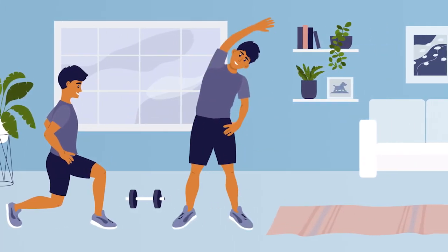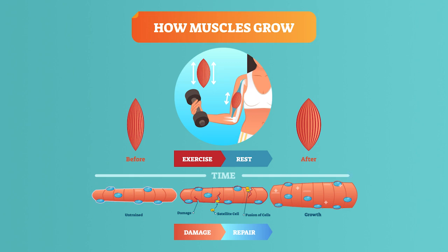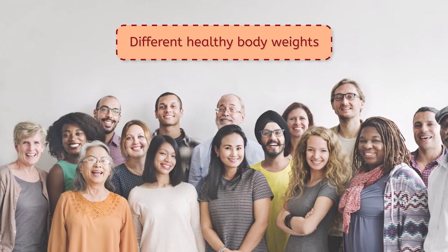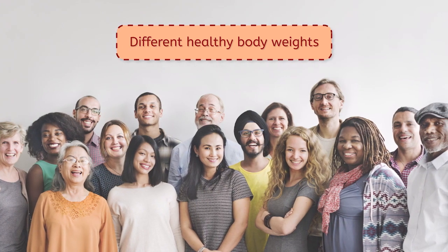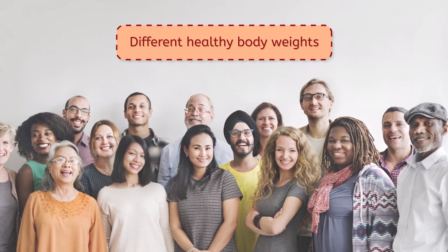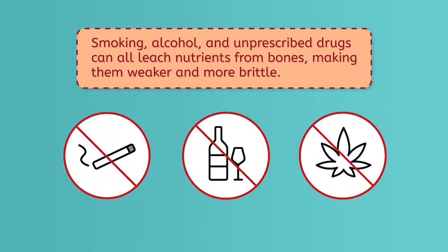Keeping active on a daily basis also helps keep bones and muscles strong. Some weight or resistance training damages muscles, which actually leads to stronger muscles when your body repairs them. This muscle repair mostly happens when we sleep, so rest and a good night's sleep are vital to a healthy musculoskeletal system. Bones are also helped by a healthy body weight. Finally, smoking, alcohol, and unprescribed drugs can all leach nutrients from bones, making them weaker and more brittle.